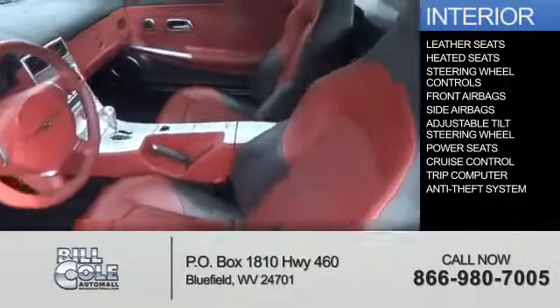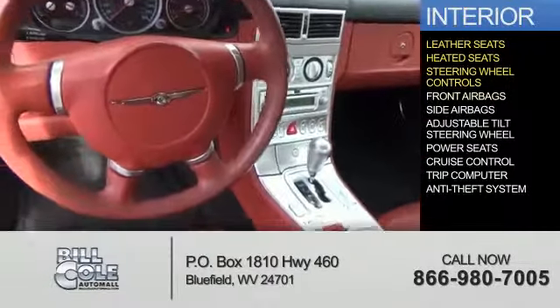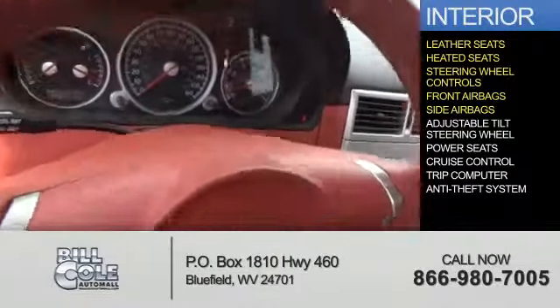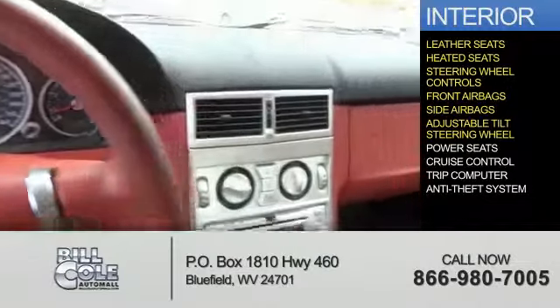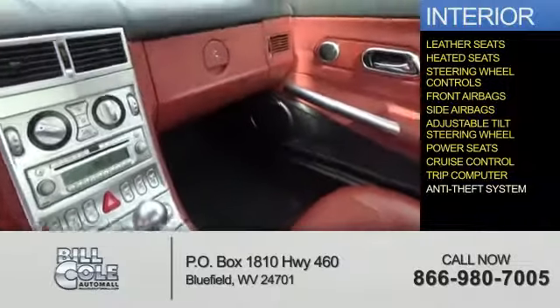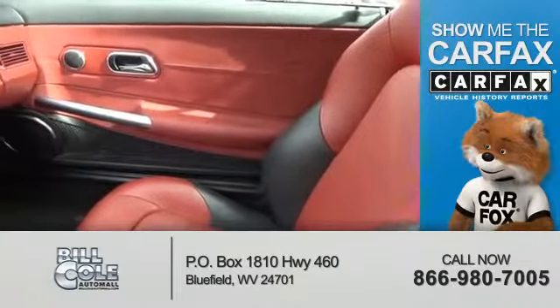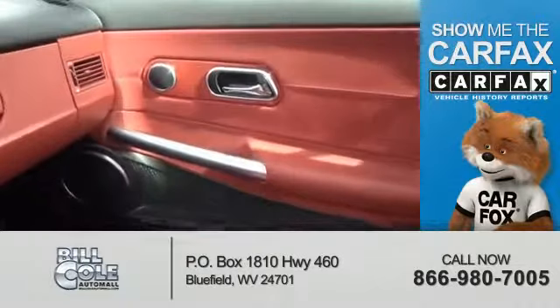Inside you'll find leather seats, heated seats, steering wheel controls, front airbags, side airbags, an adjustable tilt steering wheel, power seats, cruise control, a trip computer, and an anti-theft system.